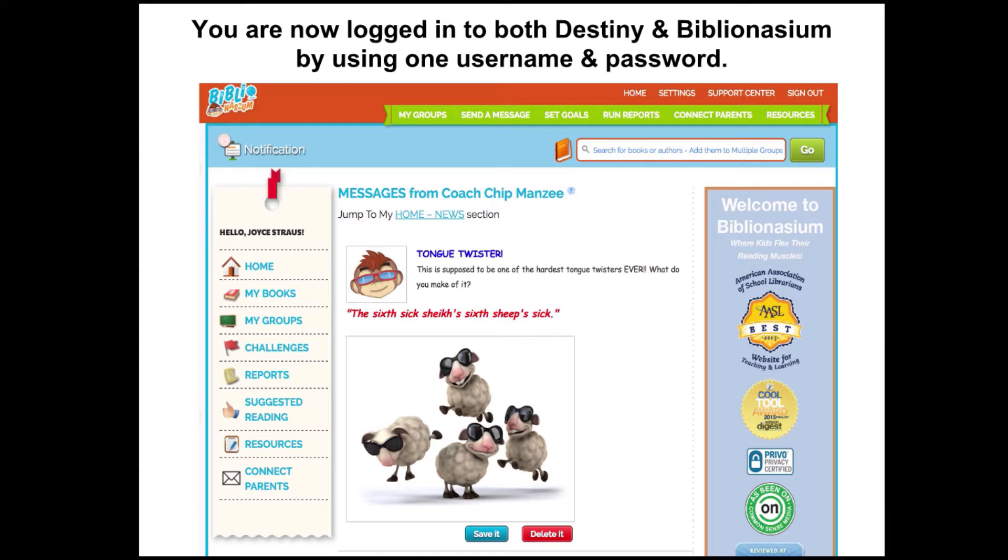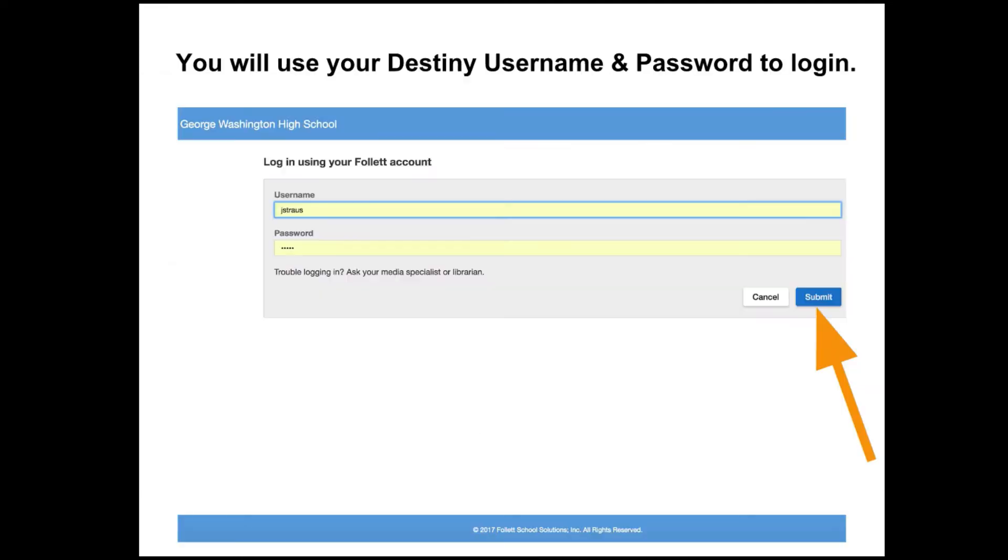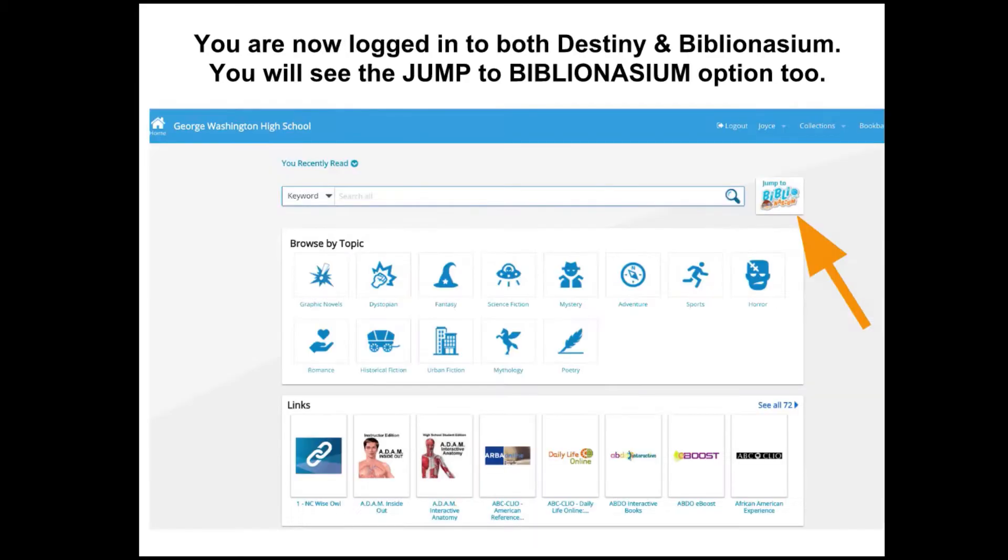This is so helpful for kids because they don't have to remember — and you don't either as a teacher or librarian — all those usernames and passwords. You can also start your login through Destiny by clicking Login. You will use your Destiny username and password to log in here too. You are now logged in to both Destiny and Biblionasium. You will see the Jump to Biblionasium option here.